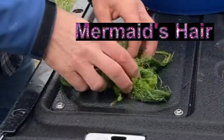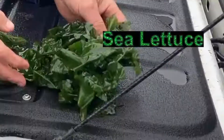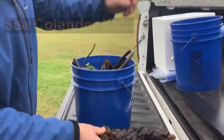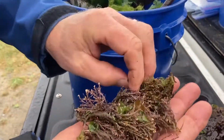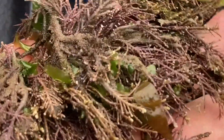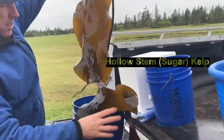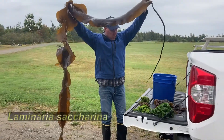This green algae is mermaid's hair. We have another green seaweed, sea lettuce. This is a brown algae called sea colander kelp — you can see all the holes in it. We also have corallina, a pretty neat seaweed that takes calcium out of the water and forms these little beads; it's also called a beaded weed. And we have a very big hollow stem kelp — this one's probably close to 12 feet long.